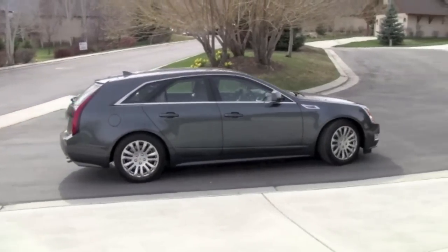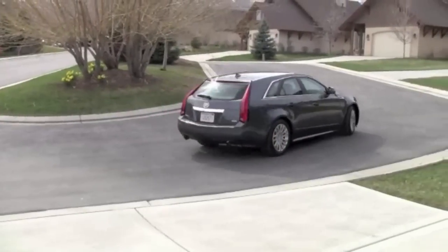The Cadillac CTS Sport Wagon is a lot of fun to drive. Steering is precise — the car goes right where I want it to go, and it's got plenty of power. This model I'm driving is a 3.6 liter V6 that generates 304 horsepower, which is a whole bunch of power that I noticed when I took it over some pretty steep Utah mountain passes.